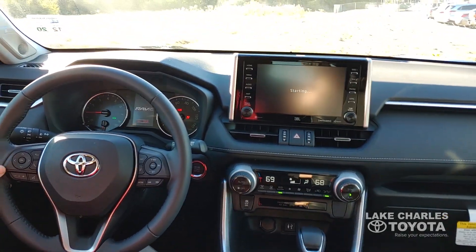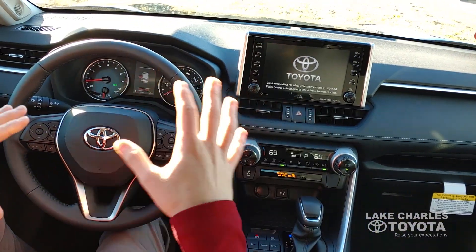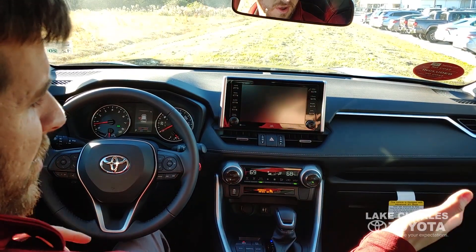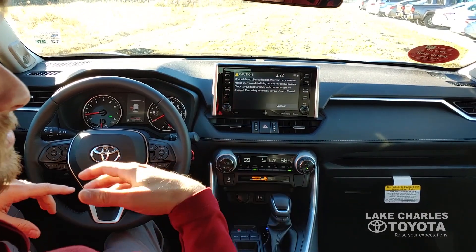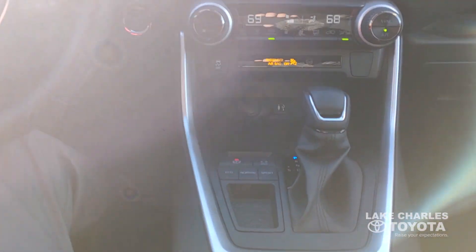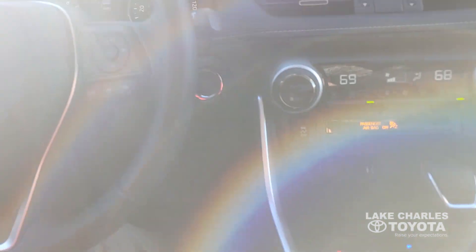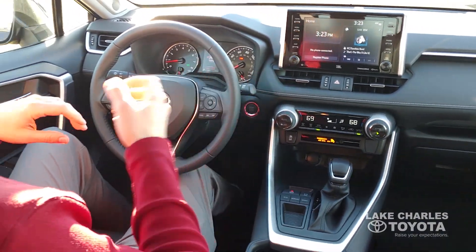Inside the car, they're all going to be outfitted with the new Entune 3.0. This version here is an XLE Premium. It has the 3.0 Audio Plus which comes with Wi-Fi Connect, Safety Connect which is connected to emergency services to notify of a collision and things like that. Also has remote start from your phone with an app called Remote Connect, and Apple CarPlay where you can project everything from your phone onto the screen.